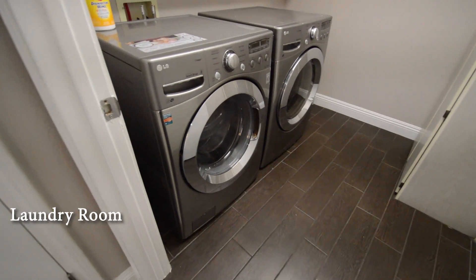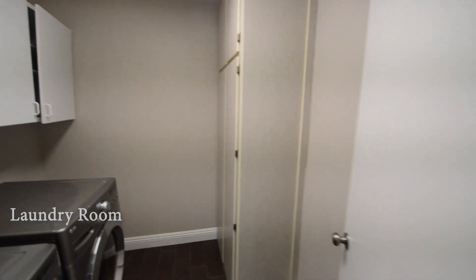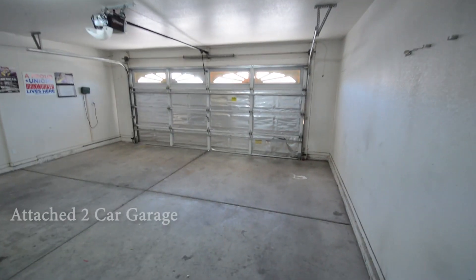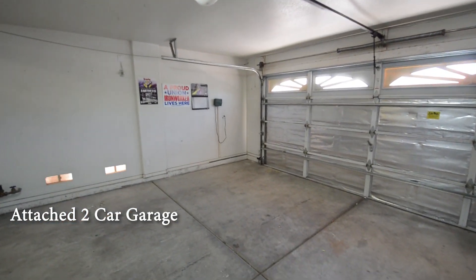The laundry room has storage cabinets and comes with a washer and dryer included in the rent. The attached two-car garage has an auto door opener and direct entry to the home.